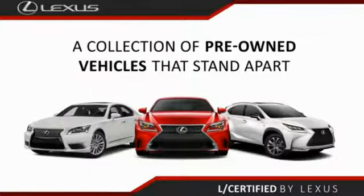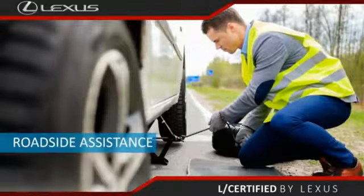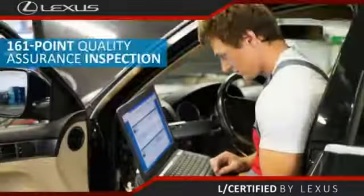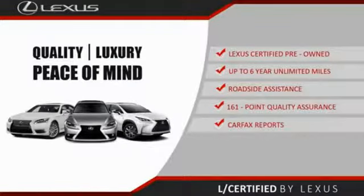Only the best pre-owned Lexus vehicles qualify for the Lexus Certified Pre-Owned Program — up to six years unlimited warranty, roadside assistance, and a 161-point quality assurance inspection. You can have total peace of mind. Ask your dealer for details about the Lexus Certified Pre-Owned program.